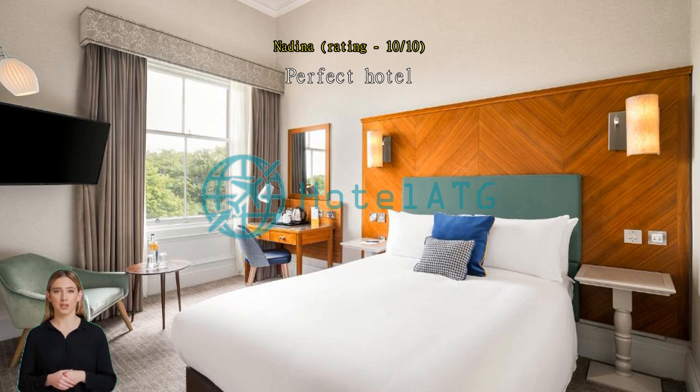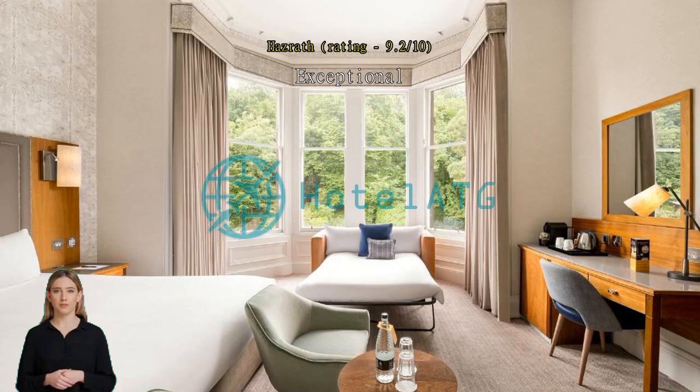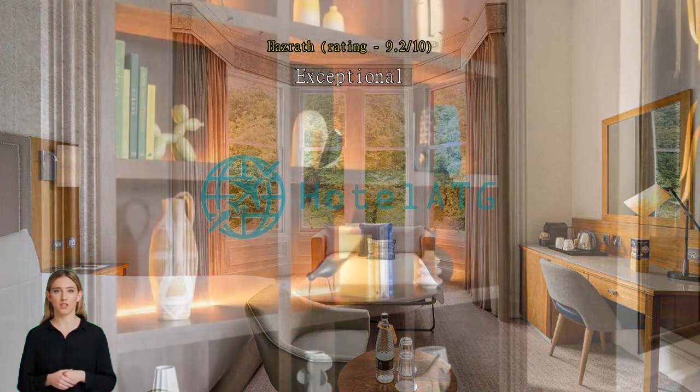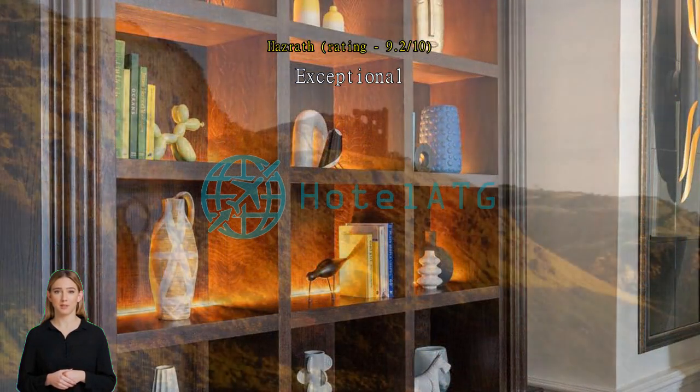The room I stayed in was fantastic — spacious, beautifully decorated, and equipped with all the amenities one could need. The bed was incredibly comfortable, ensuring a good night's sleep after a long day of exploring the city. The cleanliness and attention to detail in the room were impeccable, making me feel right at home.